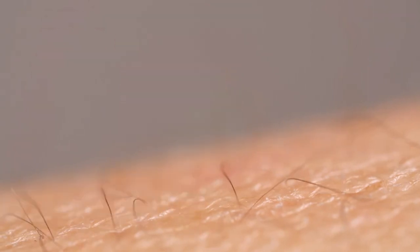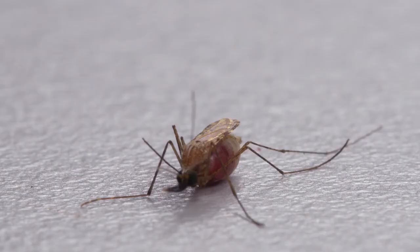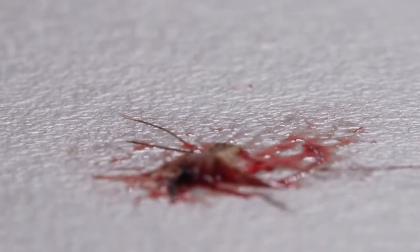They take our blood. Sometimes, we take theirs. But often, not soon enough.